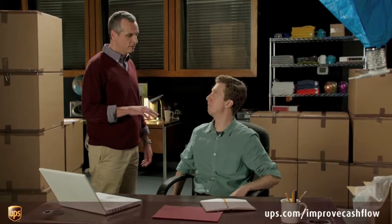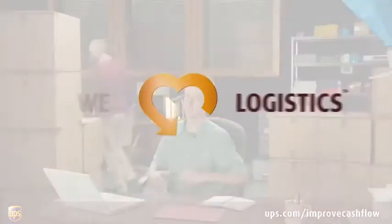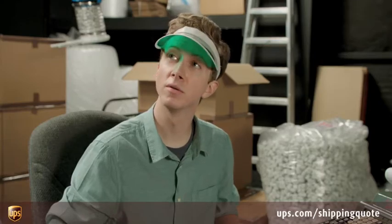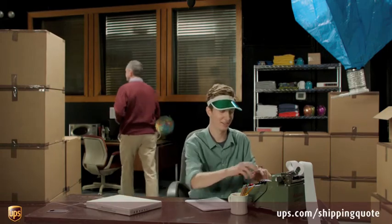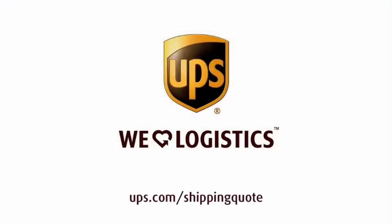How big a chair are we talking? Big. Better cash flow for your small business. That's logistics. And that one's big enough. Trust me. For more information on how to improve cash flow, visit ups.com/improvecashflow. About the hat — it's a visor. Have you ever met an accountant post-1930 who wears one of those? They're very popular with dogs who play poker. Better tools to manage your costs. That's logistics. And that's old school. For more information on how to calculate shipping costs, visit ups.com/shippingquote.